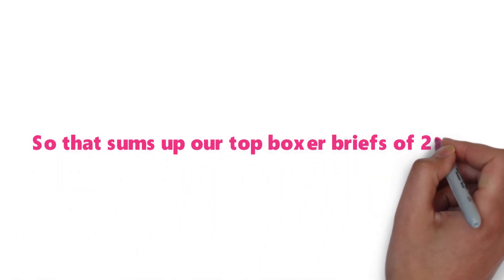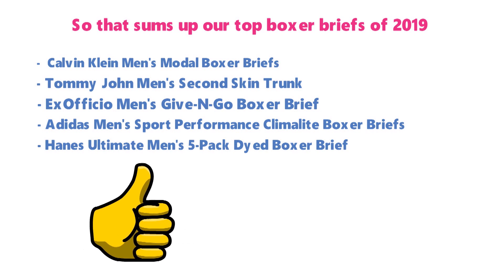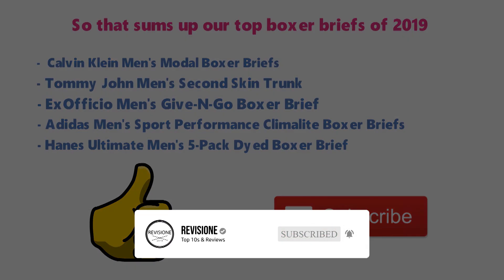So that sums up our top Boxer Briefs of 2019. We hope you enjoyed. If you did, please leave a like on the video and if you're new here, hit that subscribe button. Until next time, have a great day.